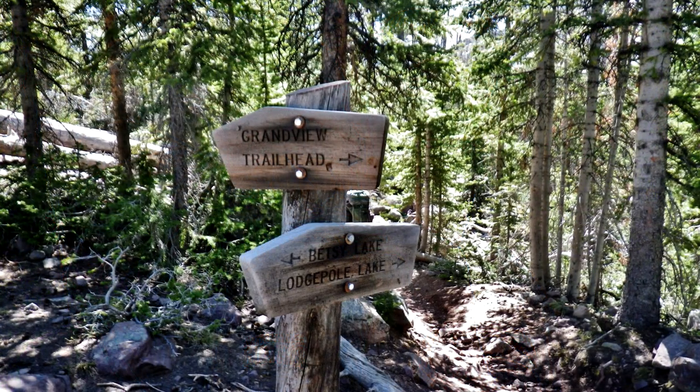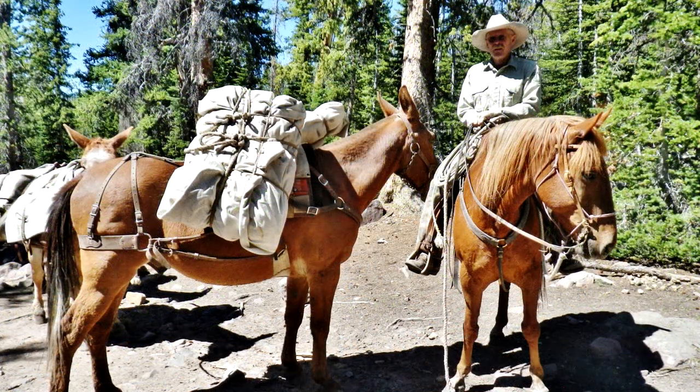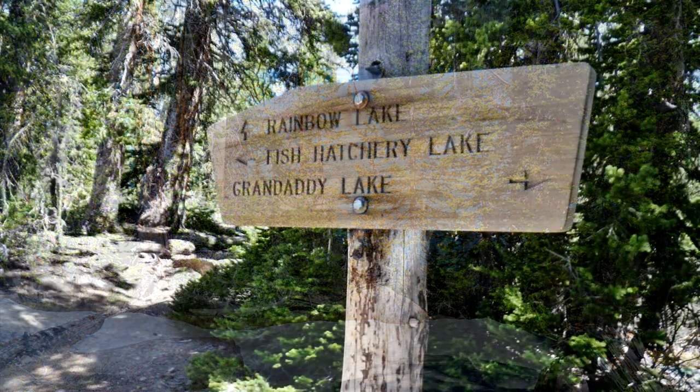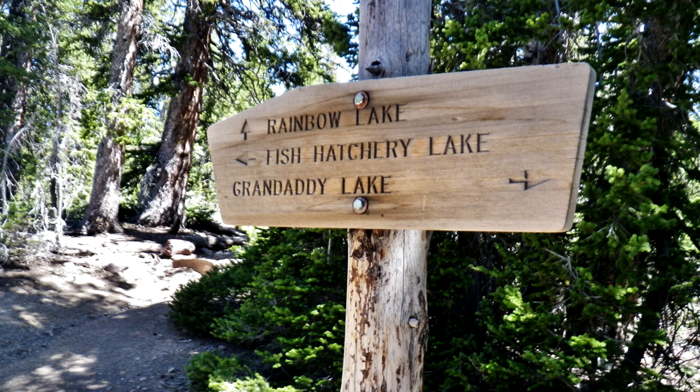We parted company at the cross trail where one trail goes on to Lodgepole and the other goes over to Betsy and on across the whole basin. There I met Ken, a Forest Service employee, hauling items in to set up a camp for the wilderness workers — wilderness rangers — that would be working on clearing the trails. And then on past Betsy Lake to the cross trail where the path takes off across the basin.